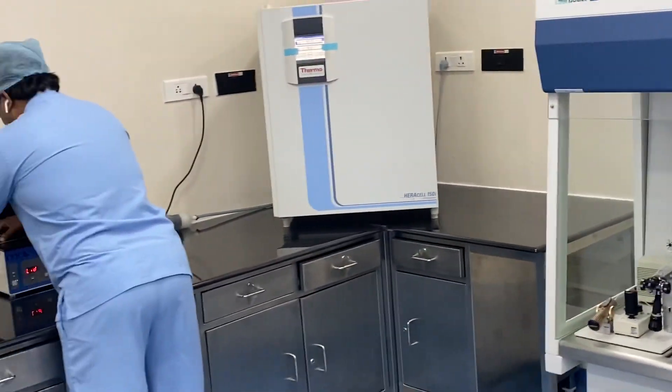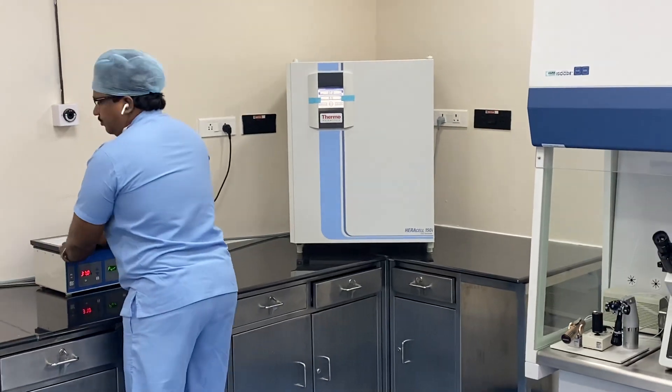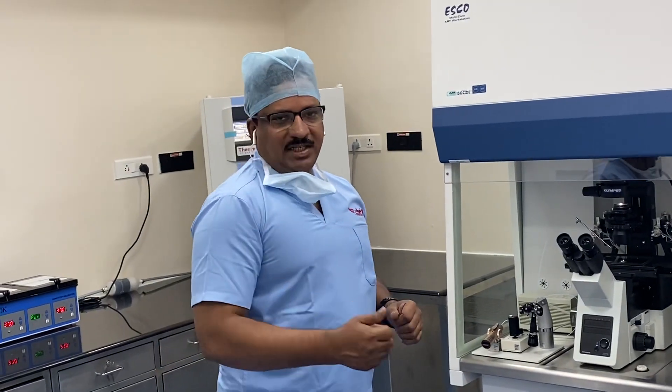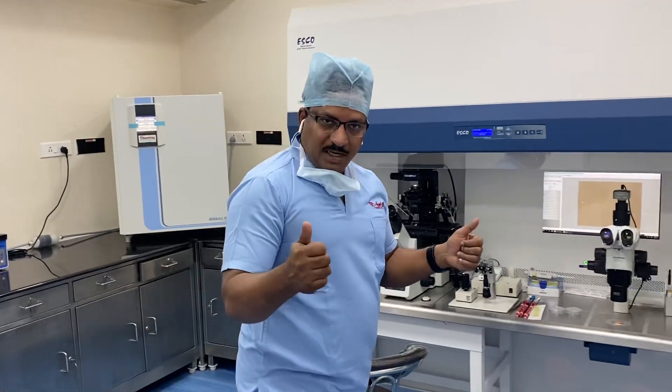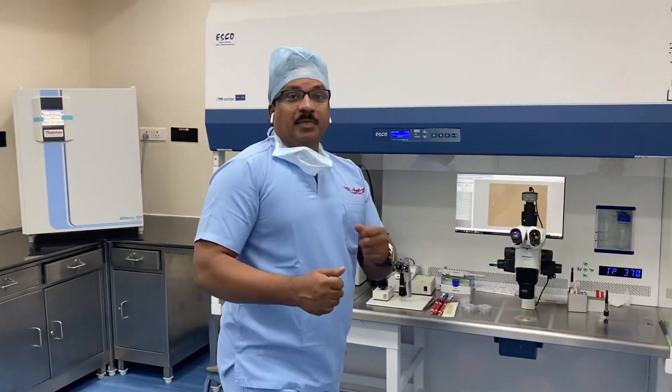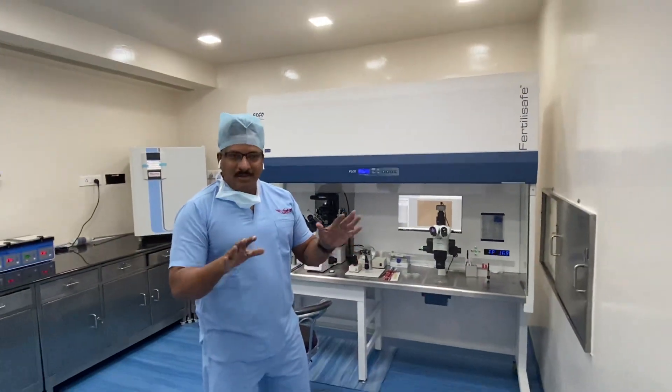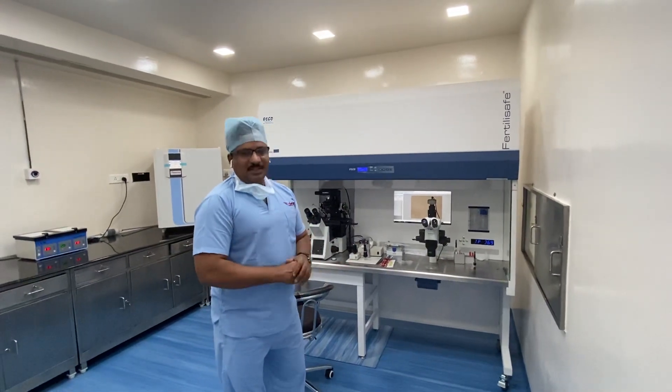I'm going to close the video now because it's been a long exposure time. I'm going to freeze the embryos now. Thank you very much. Please like and subscribe to my channel — I will post more videos on embryology for you to enjoy. God bless, and may this new year bring prosperity and many blastocysts for all IVF setups. Thank you!